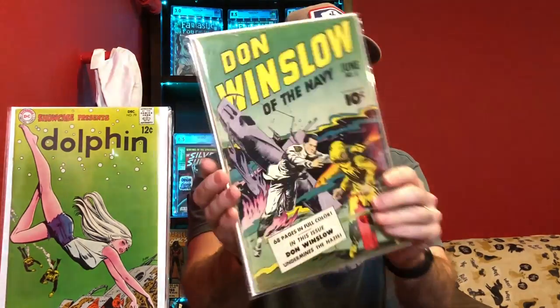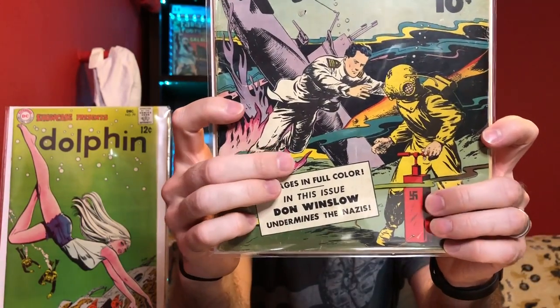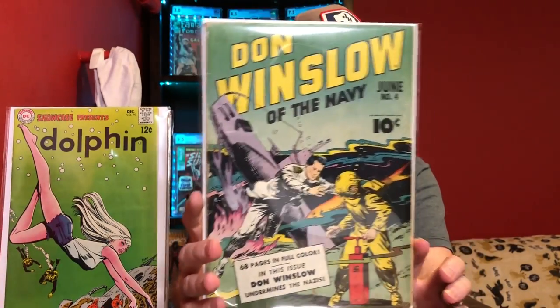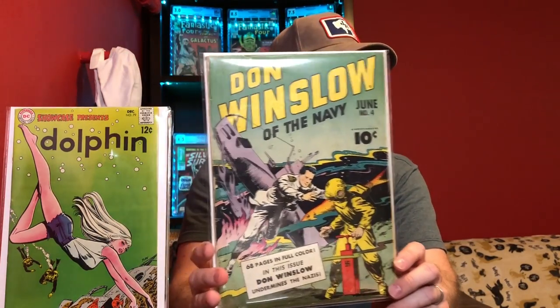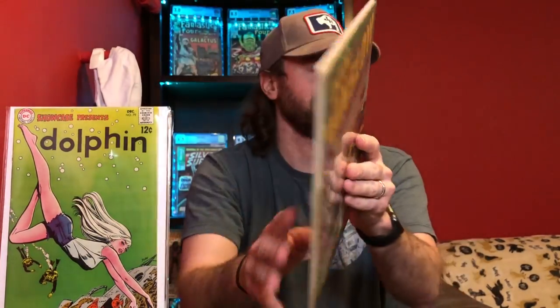Unlike that last one, this one does have some World War II elements to it. This is Don Winslow number 4 — you can see you've got the swastika right down here, also on this guy's helmet. Anytime you can get those types of elements on a book — I've talked about that before. When it's a war type book, you want to look for elements like swastikas, rising sun flag, that kind of thing, that indicate this was the era it was in, that this is related to World War II. Not a very high grade book, but I thought this one was kind of cool with the World War II swastika tie-in.